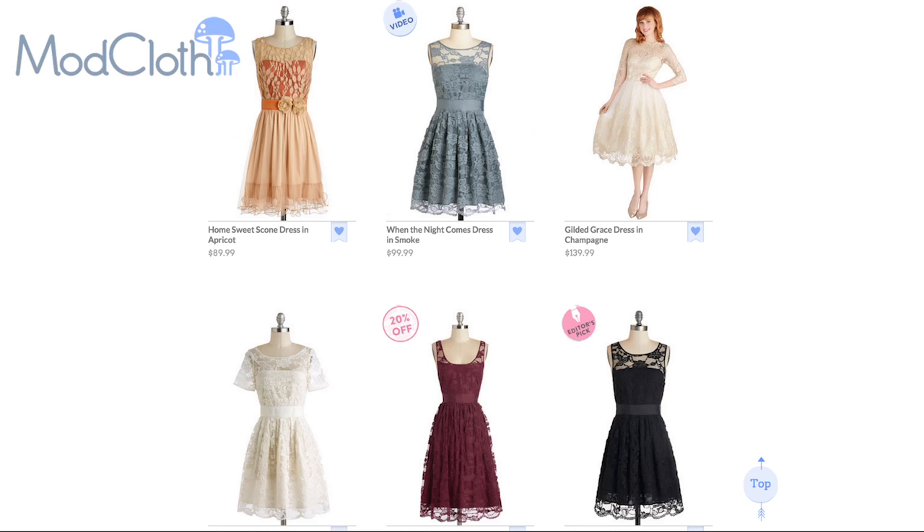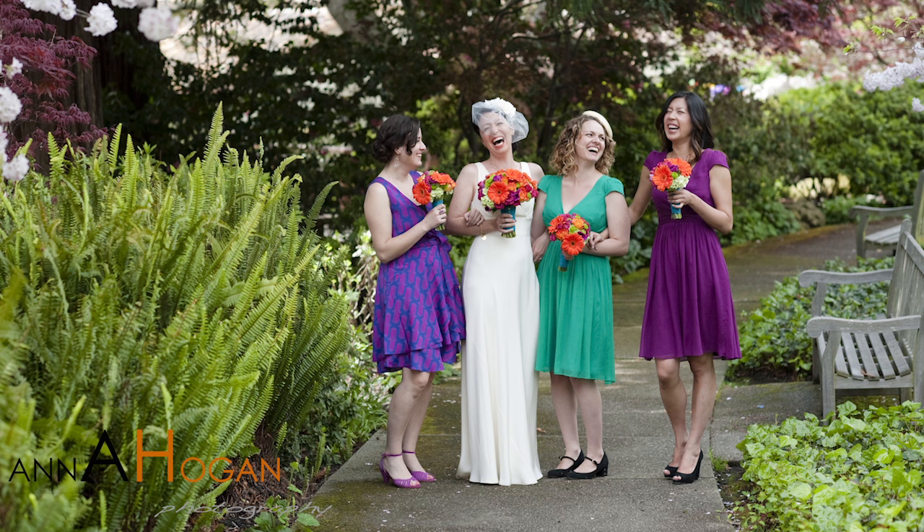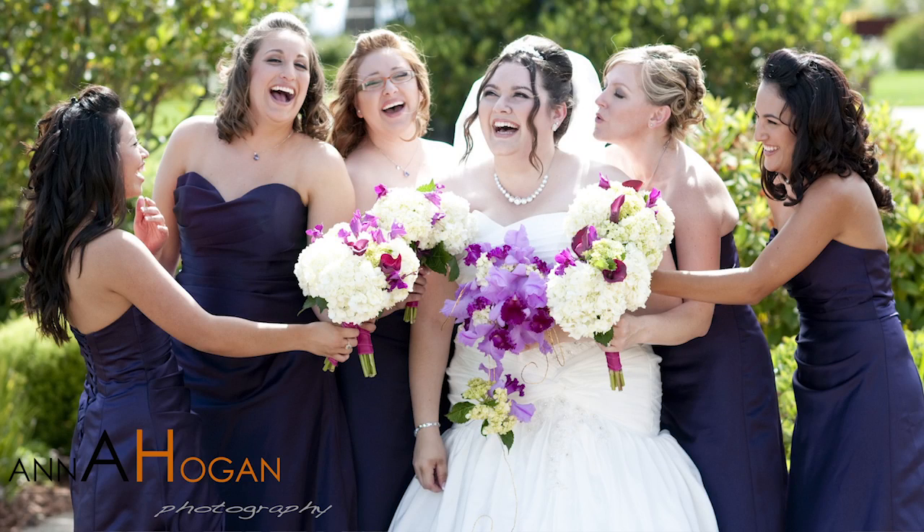I remember I had a J.Crew bridesmaid dress for one of my good friend's weddings. A lot depends on the season and when the wedding will happen. During the summer months there's a bigger variety of lighter colors — lighter greens, blues, peaches — more of a summer dress look. Compared to winter weddings, where there are definitely a little bit darker colors.